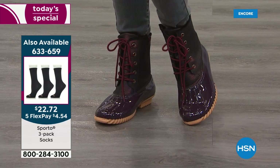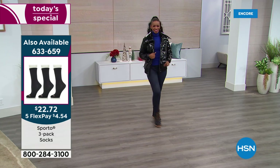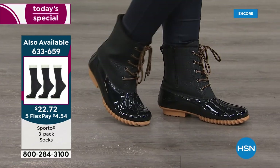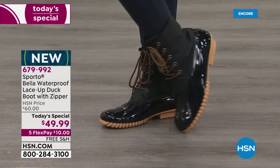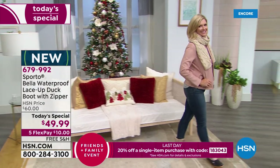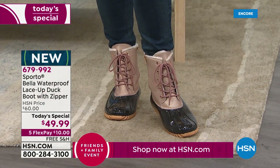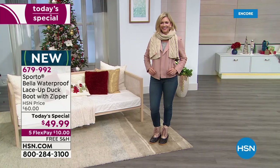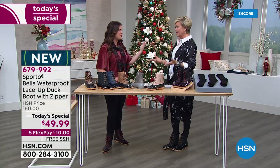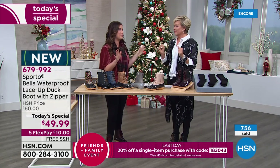Bella is item 679-992. Both medium and wide widths are available too - how many times do you walk into a department store and see a style you like, but actually finding that in a wide width can be really tough? We want to make sure that we have that available for every size. You can see this boot really is ready for the winter. You've got this really great outsole - that's the True Grip tread on the outside, going to make sure that you're not slipping or sliding around. You're not going anywhere unless you want to go there. Who wants to walk around with soggy feet? These are completely waterproof.